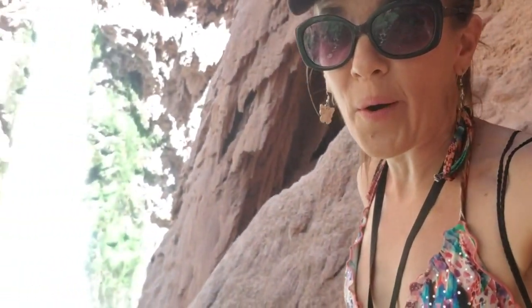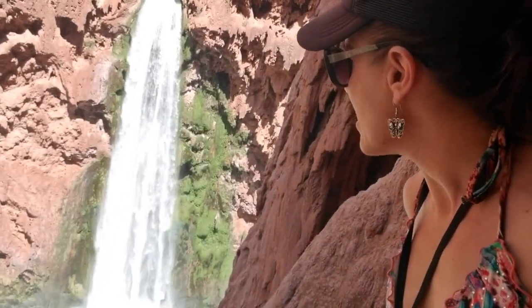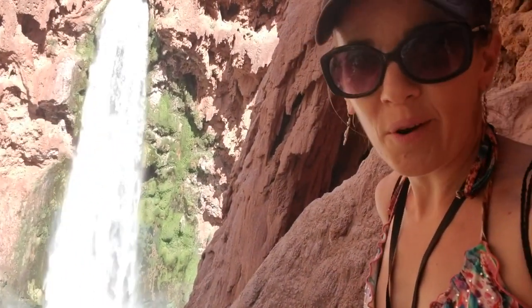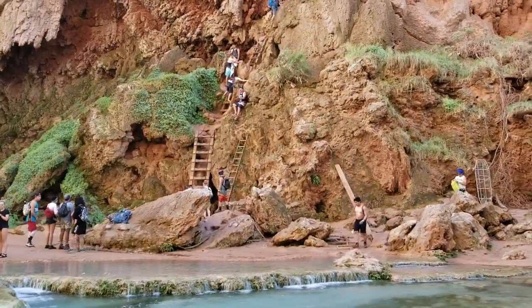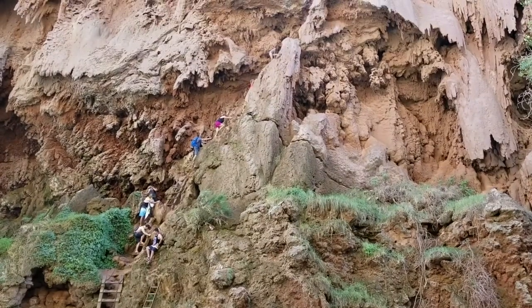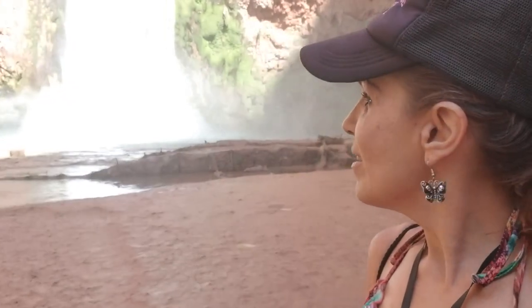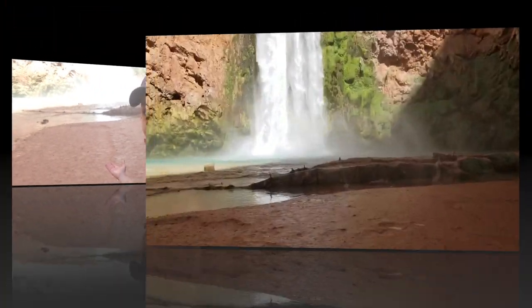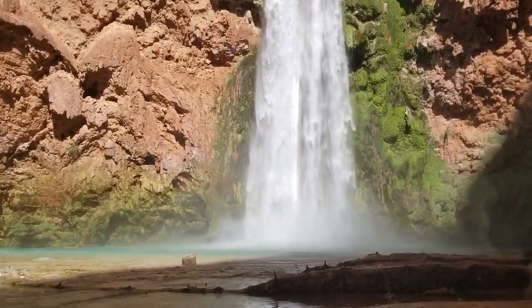We finally made it down that tunnel, but now we got to go down this sketchy ladder and it's supposed to be very slippery. It's a good thing they have these chains bolted onto the wall like at Angels Landing or Half Dome — makes it a little bit less sketchy. And it's a good thing there's this amazing reward waiting for us at the end because that makes all of this worthwhile. I can't believe I just climbed down that sketchy ladder and I still have to go all the way back up. But I guess it was worth it — look how frigging beautiful this is!